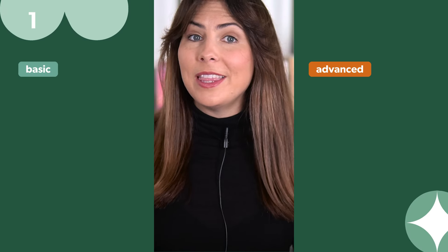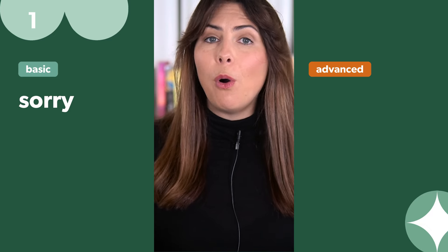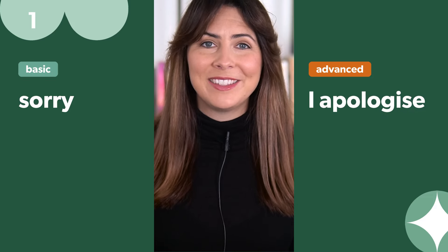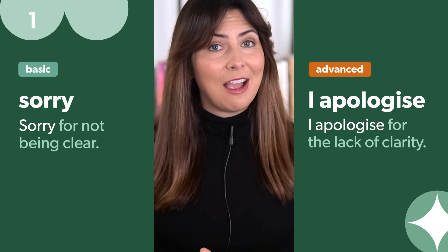Let's start with 'sorry'. There are so many different ways to say sorry, but a more formal and professional way is simply 'I apologise'. For example: 'Sorry for not being clear' becomes 'I apologise for the lack of clarity.'